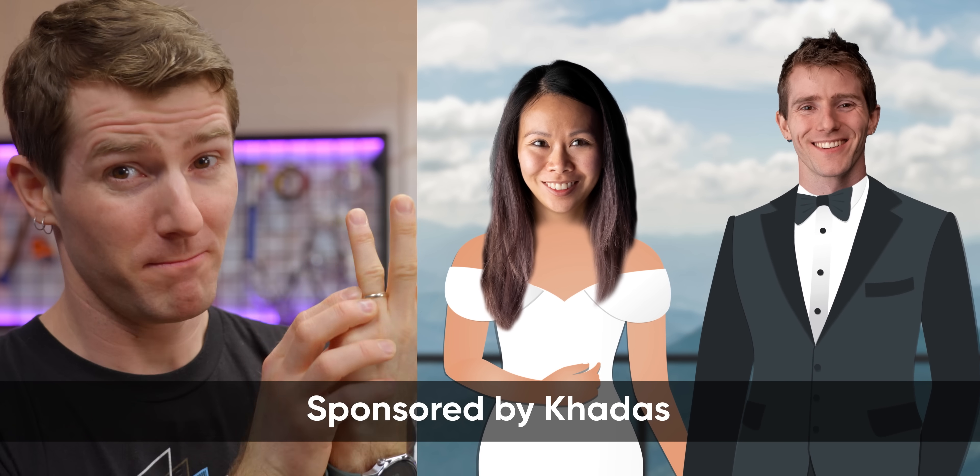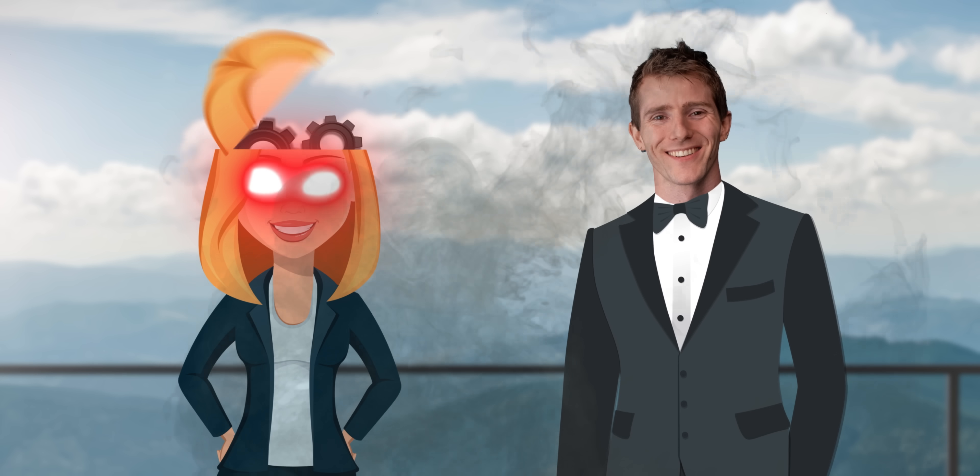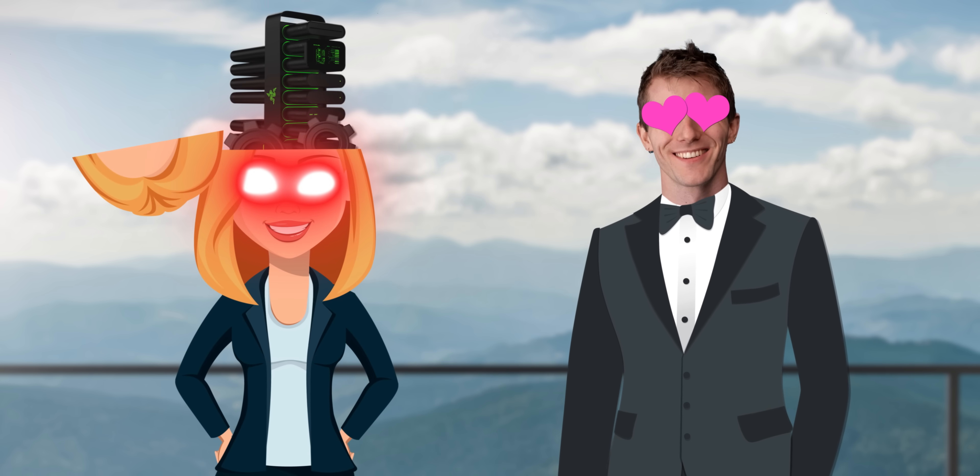I may be married to Yvonne, but it's Christine who's been on my mind for the last 10 years. A project Christine, that is.